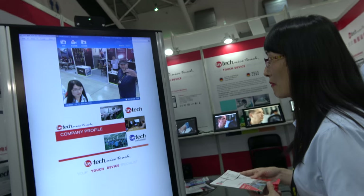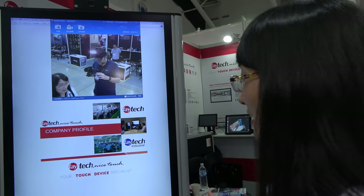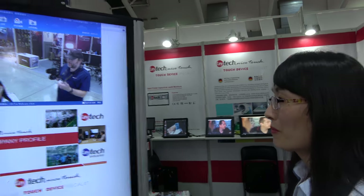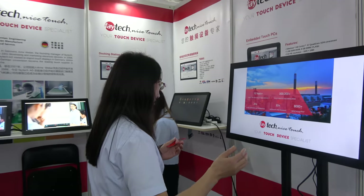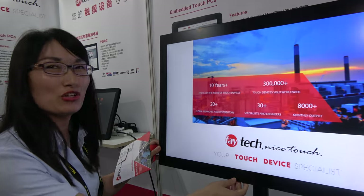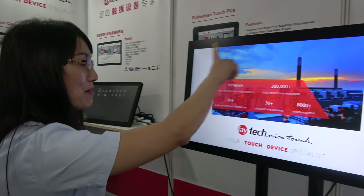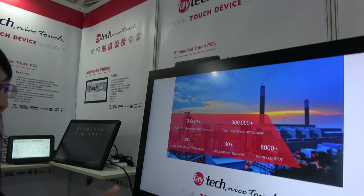This is a customized project, perfect for outdoor use. And what are some of the other products you're showing? Next I want to introduce our new design open frame touch monitor with IP65 front, 1000 nits high brightness.